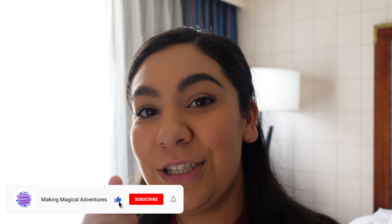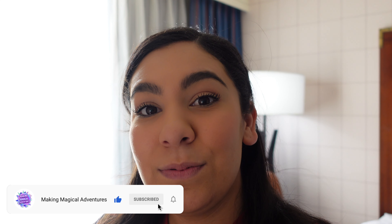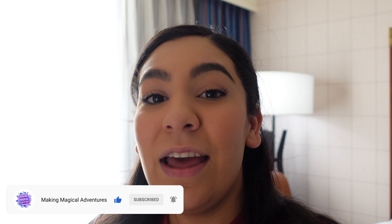All right guys, we're going to close out today's video. We hope you enjoyed this — please let us know in the comments which items we tried look most delicious to you and if you're going to try any. If you enjoyed this video, please give it a big thumbs up. If you're not subscribed, hit that subscribe button and the bell for notifications so you get notified when we drop a new video. May you always have a magical adventure — bye guys!